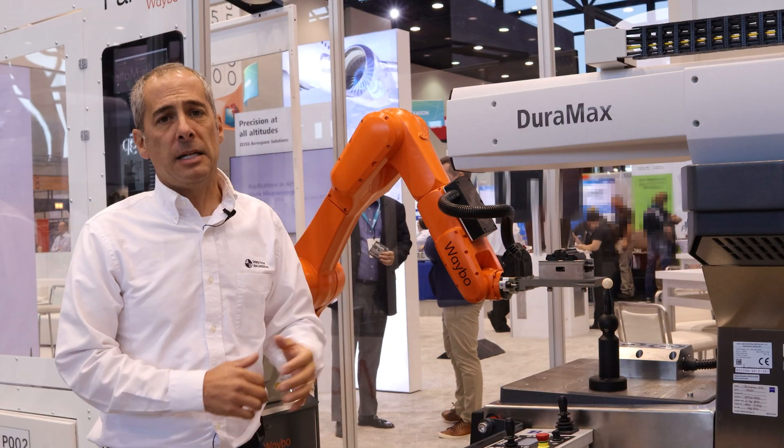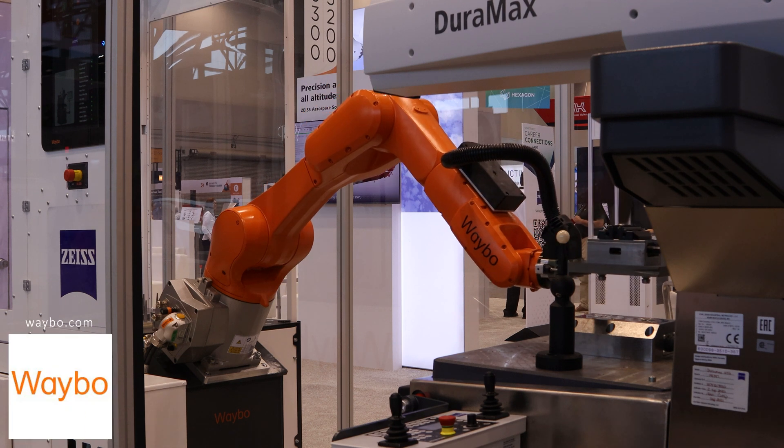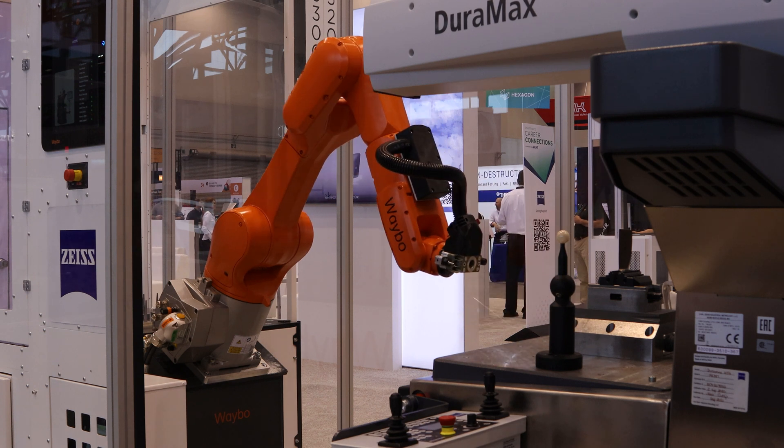We've got a Zeiss Duramax CMM designed for the shop floor mechanical bearing system, coupled with a robot from a partner of ours at Zeiss called Weibo. Weibo helps integrate robots to coordinate measuring machines, and you might find that there's more to robots than you realize.